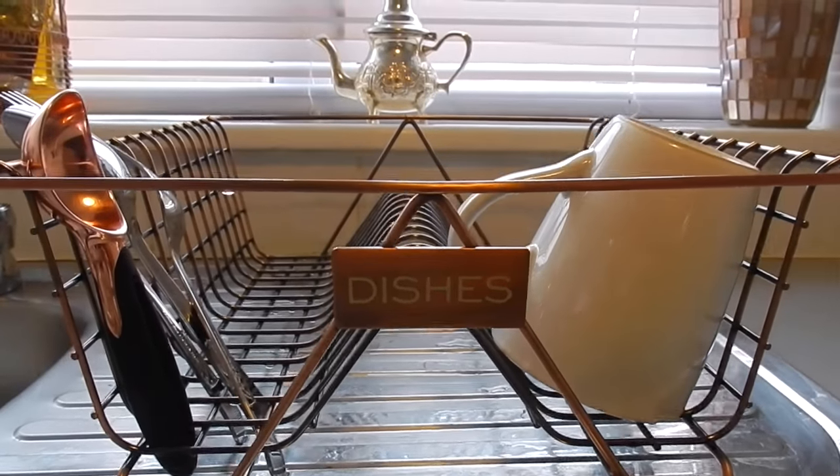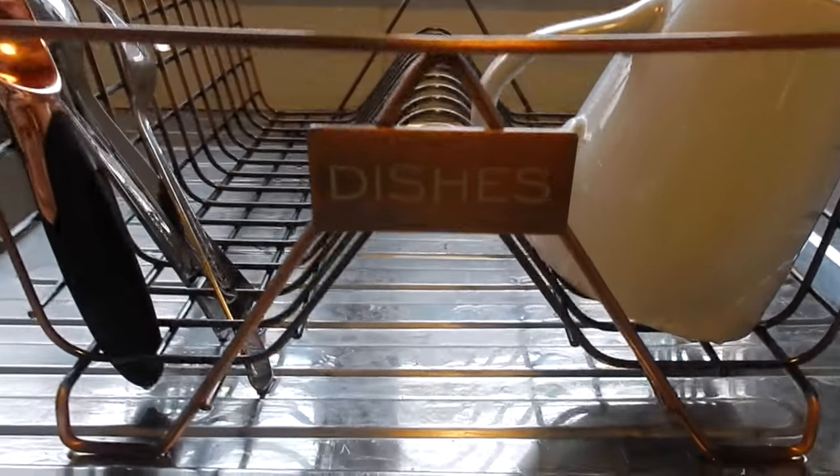One of my favourite rooms is the kitchen — semi-done but almost there. First up are goodies kindly sent by Next. I'm going for a rose gold and copper theme, so they sent me a copper dish drainer with 'dishes' on the front — £16 — and a rose gold copper frying pan for £40. The pan is amazing — I've never burnt anything in it and it keeps food really moist.